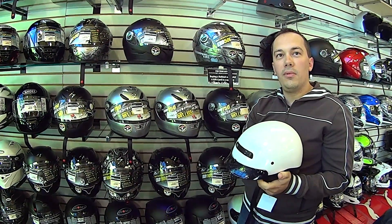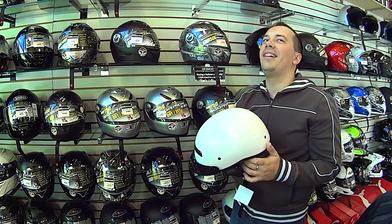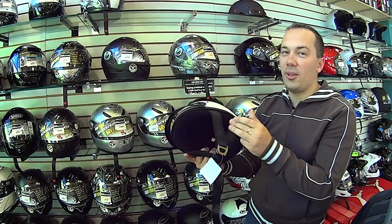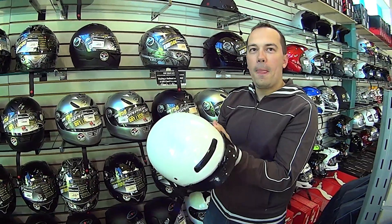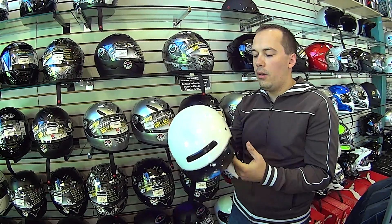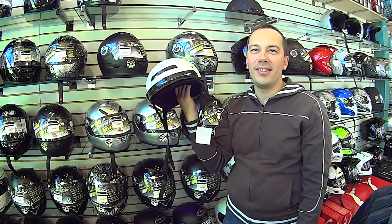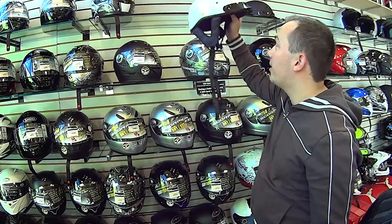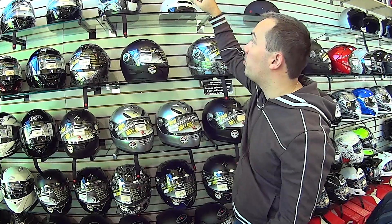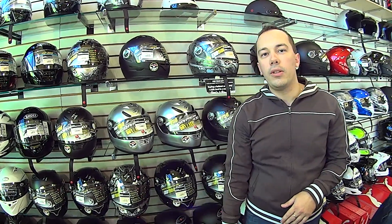A full-face helmet might actually create more wind noise because there's more material redirecting the wind, whereas a half helmet is more like sticking your head out the window — a different sensation. Most people wearing half helmets are on cruisers with a windshield, which quiets everything down. But there's no chin protection, nothing — unless you land on the top of your head. I wouldn't recommend this helmet unless it's your stylistic choice, maybe riding a cruiser at a decent, not-too-fast pace.